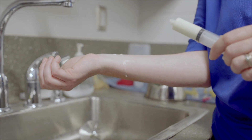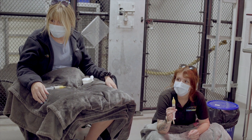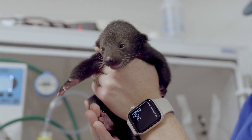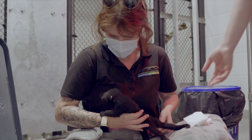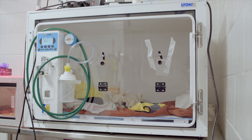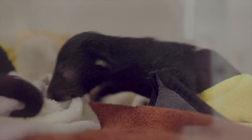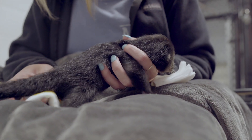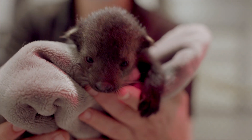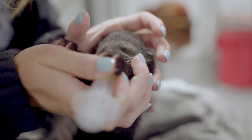Hand rearing is no small task — it's round-the-clock care for a good chunk of our husbandry team. We have to do feedings every couple of hours, especially when they're very young. We also need to make sure they start out in a very stable environment, so we use an incubator — they have to be kept at high temperature and high humidity. We also need to make sure that they are urinating and defecating, which is a big part of neonate development. We have to stimulate them, just like their mom would, to make sure they're passing food through.